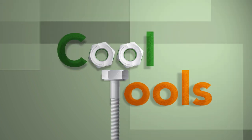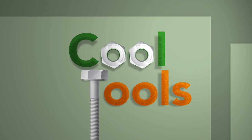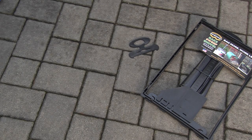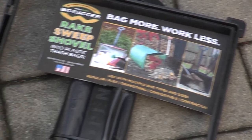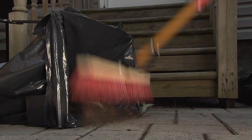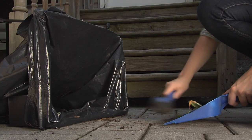For the hottest and coolest products out there, look no further than Cool Tools. It seems we often need to get more work done in less time, and the Big Bagger and Lil Bagger are designed to help. The Big Bagger is ideal for everything from yard work to clean up or storage. It keeps bags open so you can rake, sweep, and work right into them.